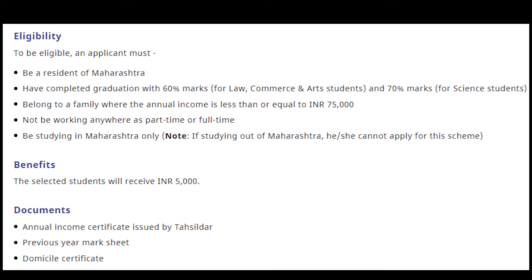Belong to a family where the annual family income is less than or equal to Rs. 75,000. Not be working anywhere as part-time or full-time, be studying in Maharashtra only. Please note that if studying out of Maharashtra, he or she cannot apply for this scheme.